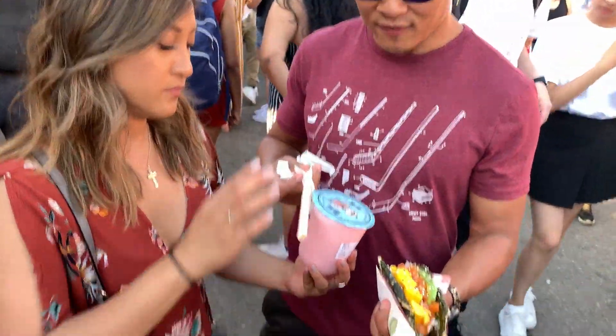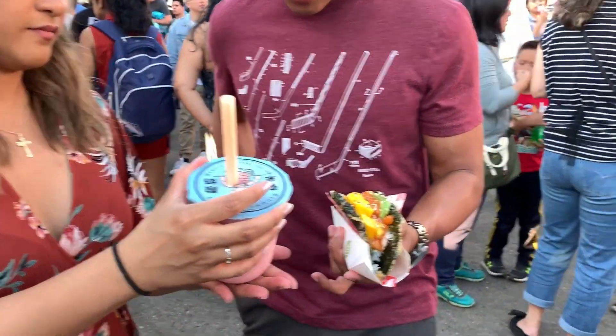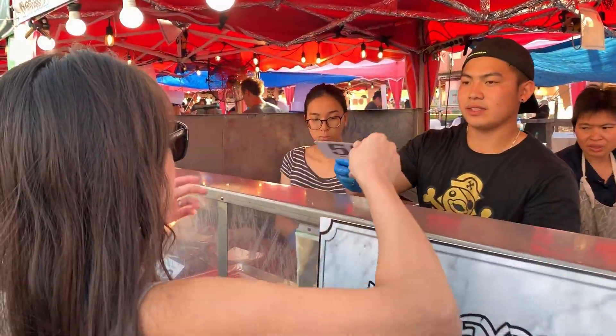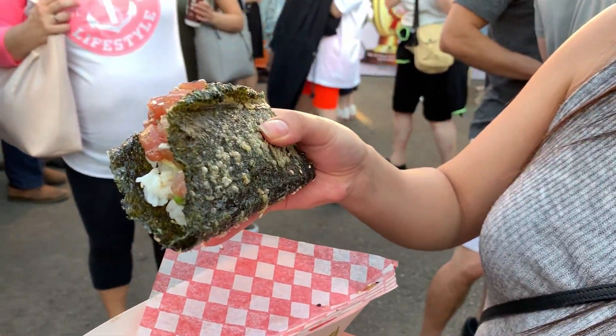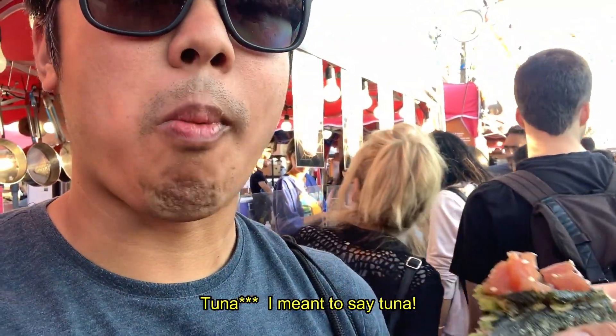My absolute favorite food item was the Nori Tacos. It's basically a taco shell made out of Nori dipped in tempura batter, and it holds a lot of sushi ingredients — you eat it like a taco. We had the Salmon Nori Taco for $7.25 Canadian and it was the best thing we had that day. I would have eaten two or three of them if I could, but I had already eaten a lot before that — stuffed.